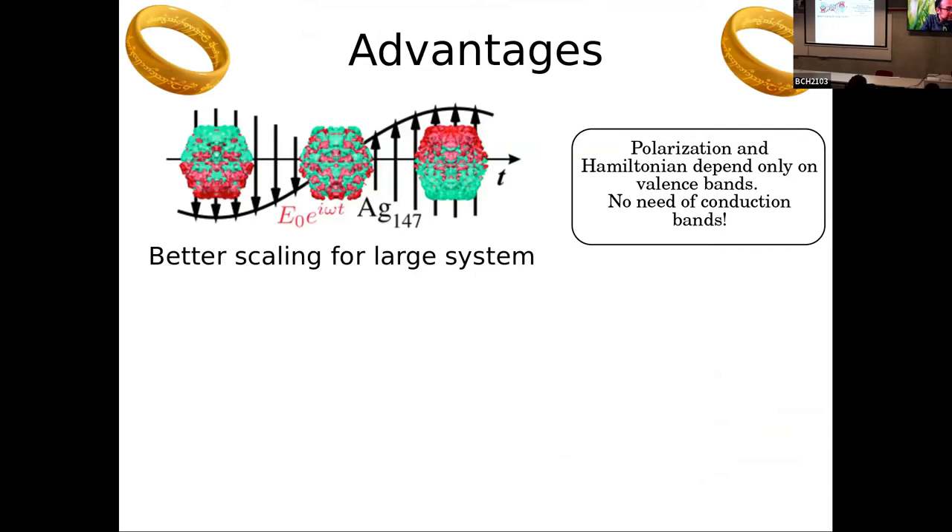A big advantage of the real-time approach is, in principle, better scaling for large systems, in the sense that the polarization depends only on the valence bands and you don't need the conduction bands, but you need to evolve in time. So for very large systems, a real-time approach can be convenient. This figure shows the response of a large metallic cluster, taken from a presentation by Hans Christian Weisker, who uses real-time TDDFT to get the linear response on very large systems.